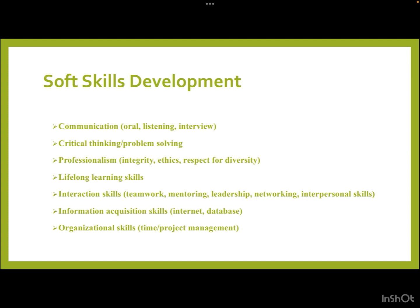You will also learn information acquisition skills like internet database manipulation and retrieval, as well as organizational skills like time and project management, which are going to help you wherever you go.